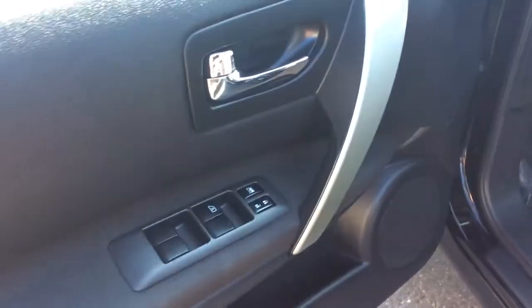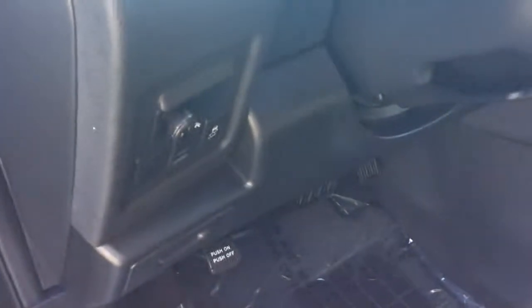Today I'm going to show you this 2014 Nissan Rogue Select, all-wheel drive. It comes with power windows, power locks here in the door, power mirrors, and a black cloth interior.